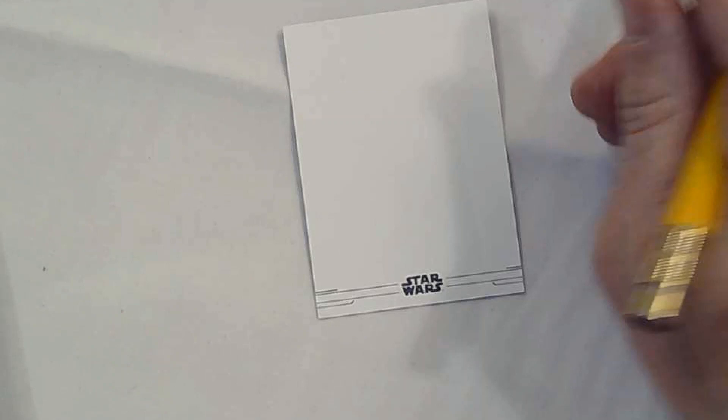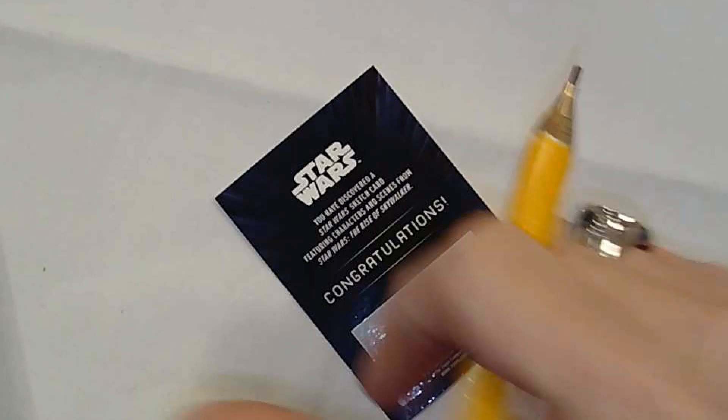What I'm going to show you today is the basics of what you do with a sketch card. It's blank — the company sends it to you. It's got a blank front and a back where you can sign it. It says, 'Congratulations, you just found a sketch card.'